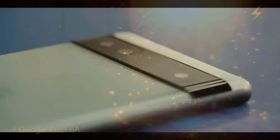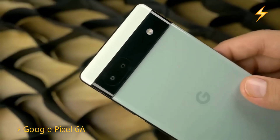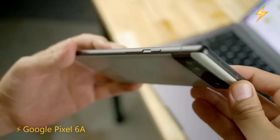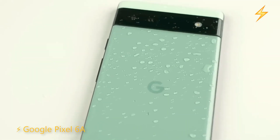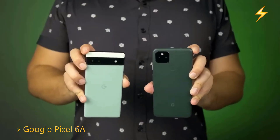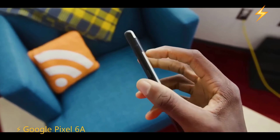Among the notable features of the Google Pixel 6a, we have its processor, the Google Tensor, which was the first processor of this generation to bear the Google brand. It delivers excellent performance, surpassing 800,000 points in AnTuTu. The compatibility between this processor and the operating system is wonderful, with incredible optimization making daily use exceptional.